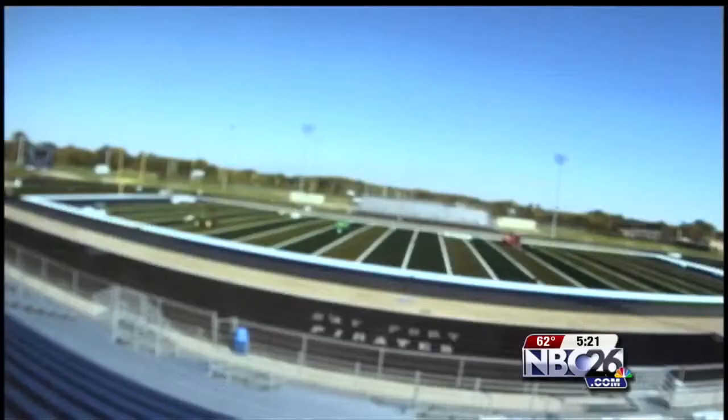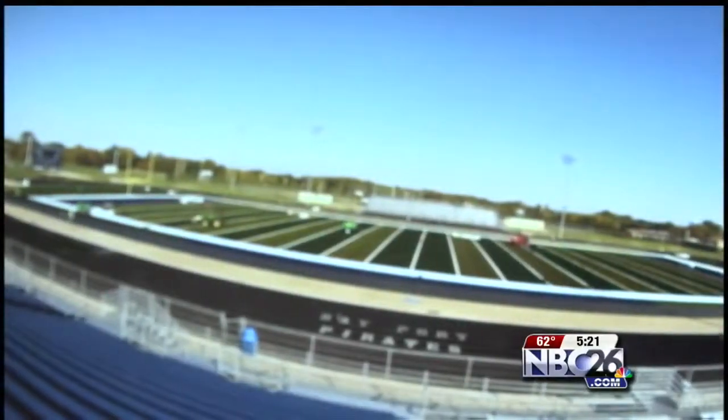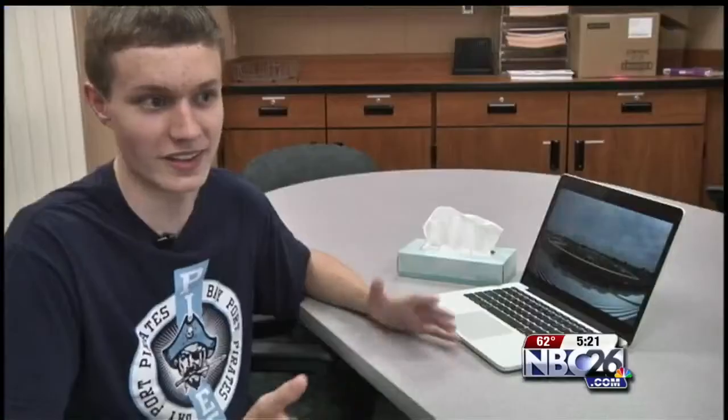I started when they tore off all the sod on the field and I put a camera out every morning and then took it down every night. The camera took one picture every 10 seconds for two weeks while the field was constructed. At the end I ended up with 25,000 pictures on my computer.